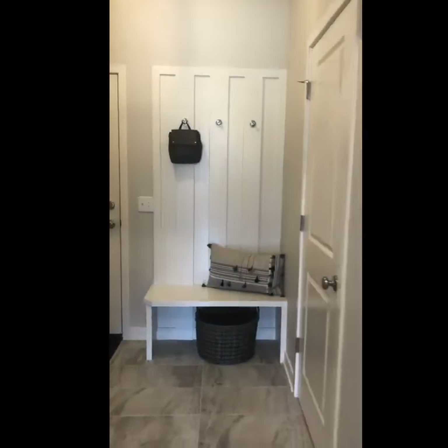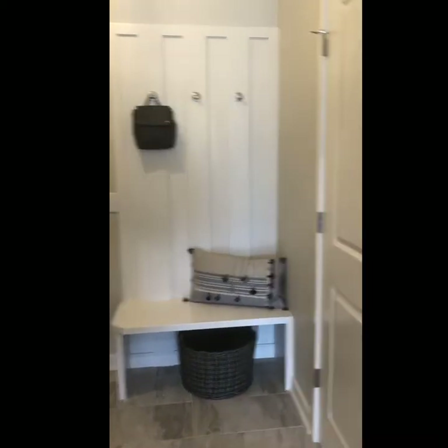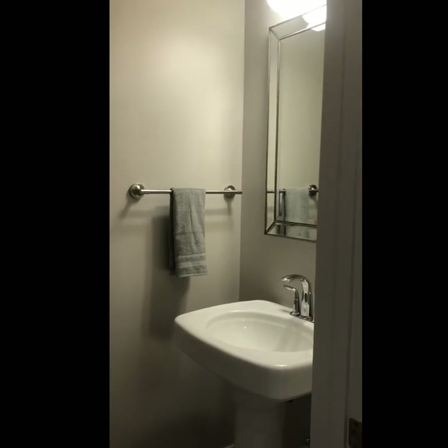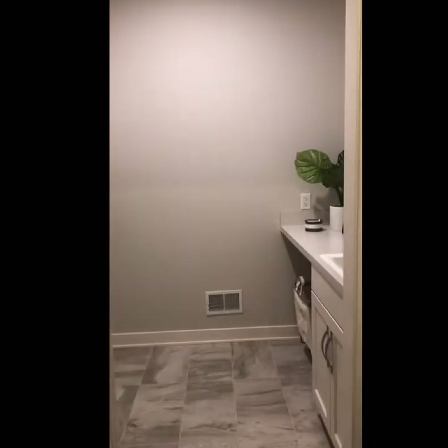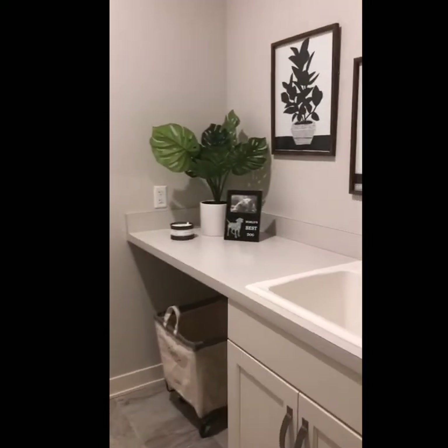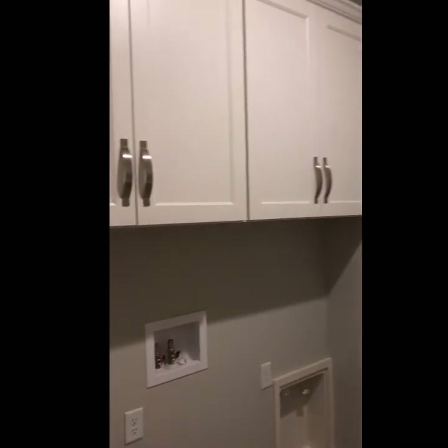There's also a mudroom space with a cute built-in bench. Right here is the private powder bathroom, which is nice for guests to feel they have some privacy, featuring a pedestal sink. And then turning around we've got the laundry room with a utility sink, great folding space, and upper cabinets for storage.